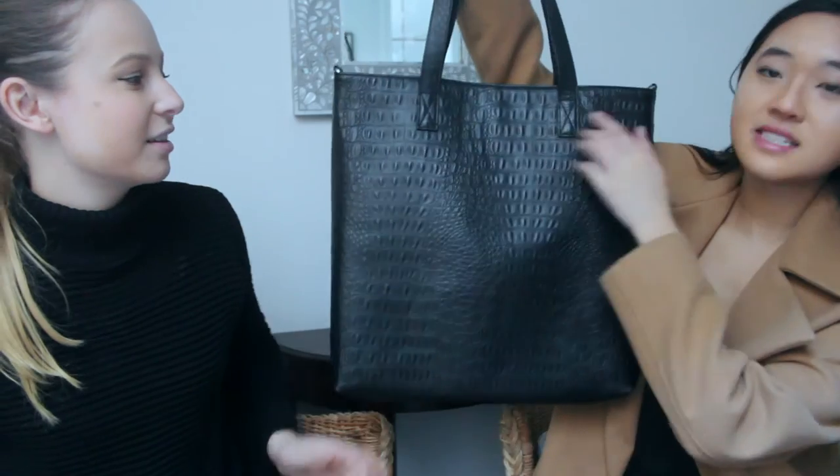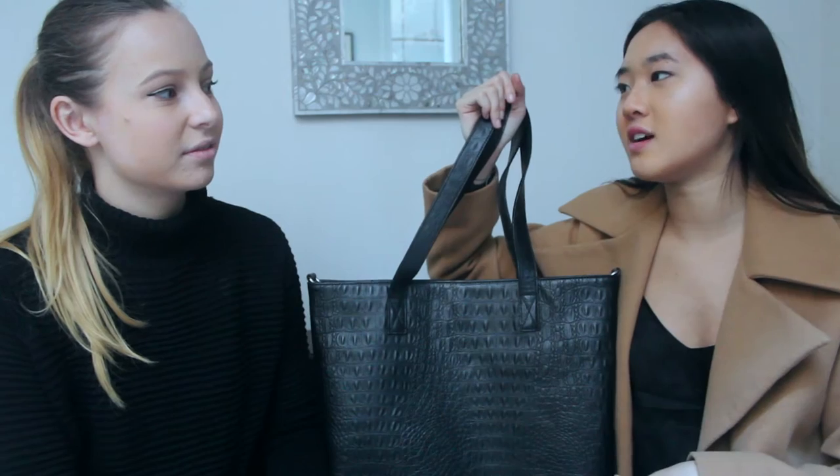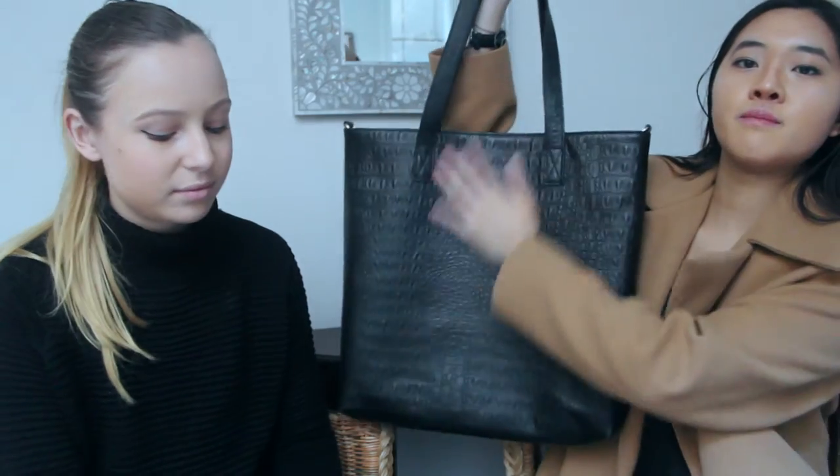Moving on to totes. We have two. The first is another Naked Vice bag we got at the warehouse. It's my current uni bag — I upgraded from the white backpack to avoid ruining it further. It's black with a really nice croc-embossed design. All the Naked Vice bags are 100% leather, and the price is reasonable. I also love that they're a Melbourne startup.